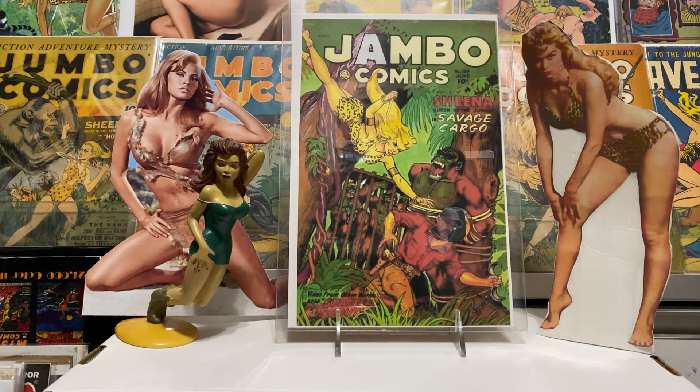Hey guys, Jambo Comics back in the comic room, got a special episode for you today — got something I've been looking for for a while. I got a few other things I picked up this last couple of weeks. Sorry I haven't got a video out recently; I've been kind of ill, had the virus. It was not a whole lot of fun, but we're over it now, getting better — Jambo on the mend. Thought I'd put a video up for you guys today and show you some cool stuff.